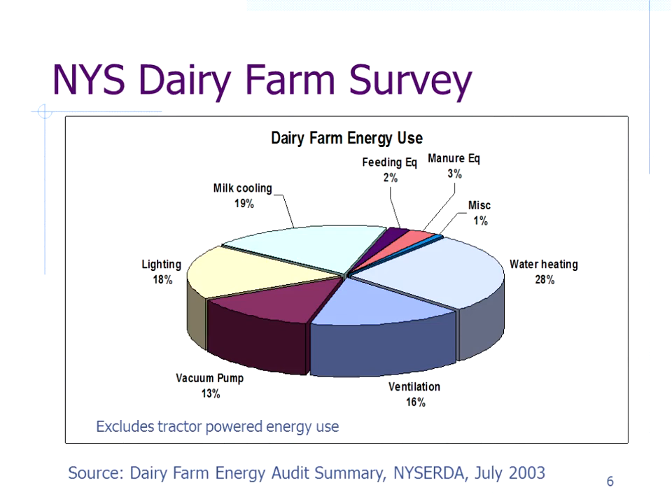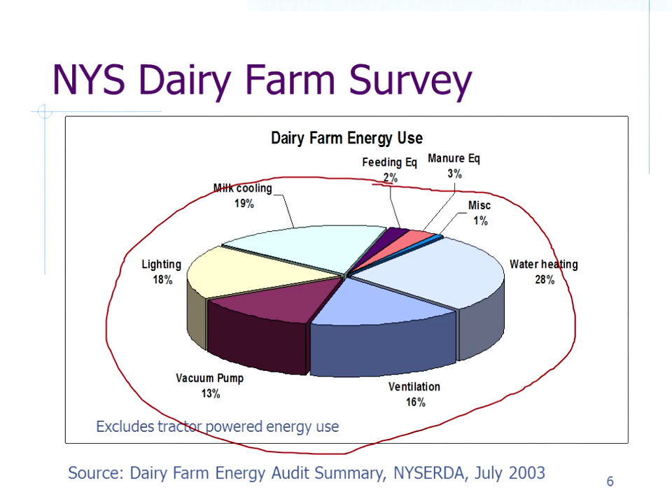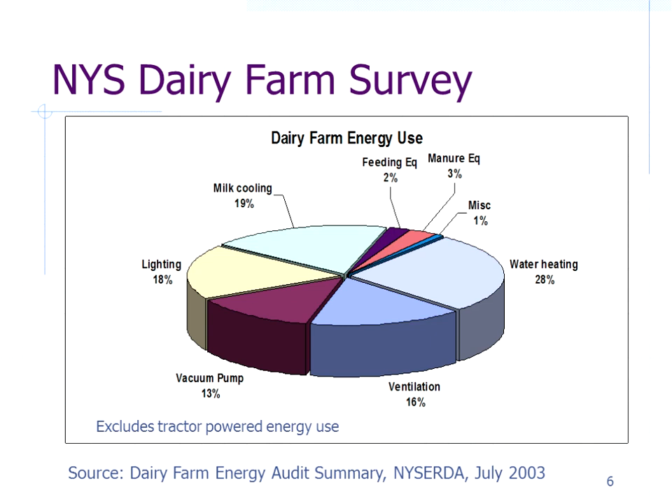When looking at energy conservation, you need to know where your energy is used. The best approach is to find a chart showing energy use by category. The big energy users on a dairy are milk cooling, lighting, vacuum pumps, ventilation, and water heating. Things like feeding and manure handling typically don't run very much — maybe a half hour a day — so they tend to be a lower energy cost on a whole-farm basis.